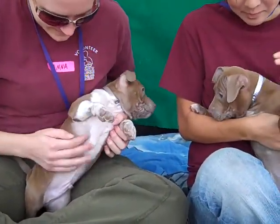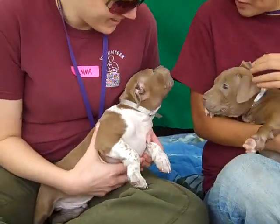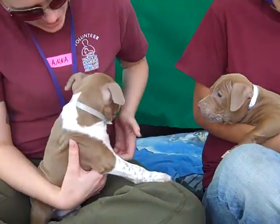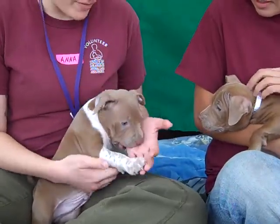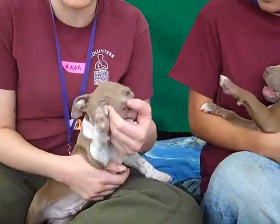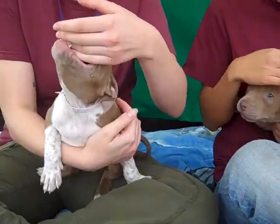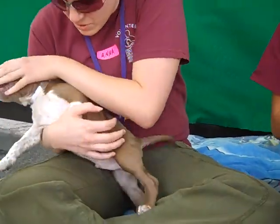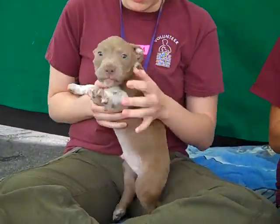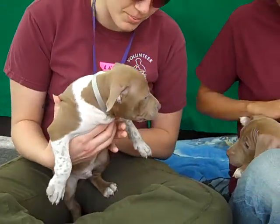Our volunteer Anna has been spending some time this morning with Chopper. What can you tell us about this little guy's budding personality? Well, if it's not already quite evident, this guy likes to play. He's been sort of attacking my hand like I'm another little puppy friend, giving me cute little puppy noms. He's quite active and he's going to need some good stimulation in whatever home he goes into.